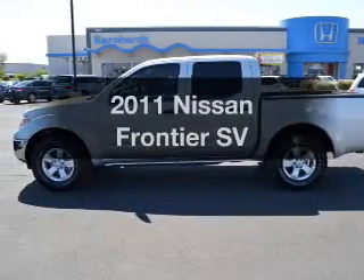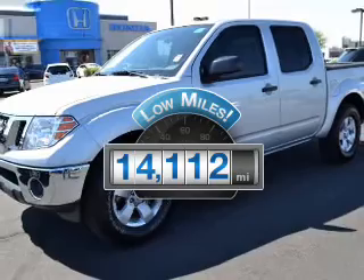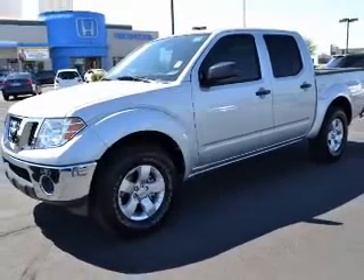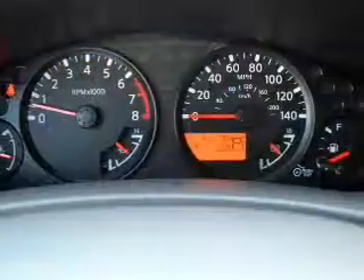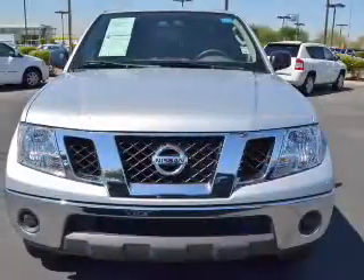Travel the roads in style and comfort in this great vehicle. Get more for your money with this vehicle that features low mileage and dependability. The powertrain includes rear-wheel drive with a reliable engine that responds smoothly to its 5-speed automatic transmission.